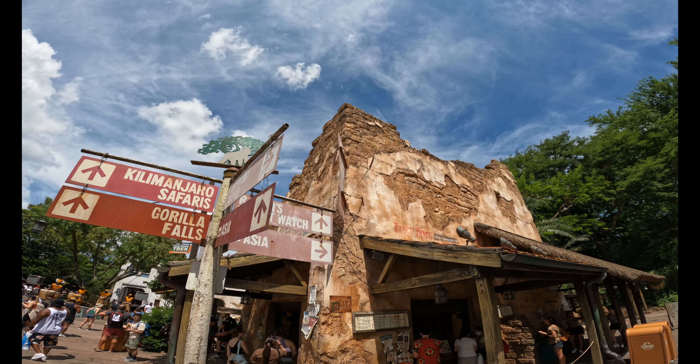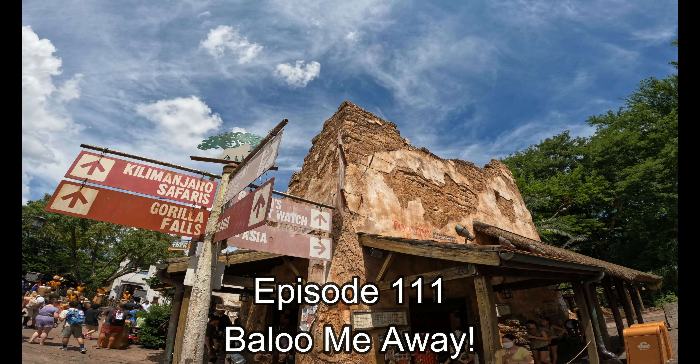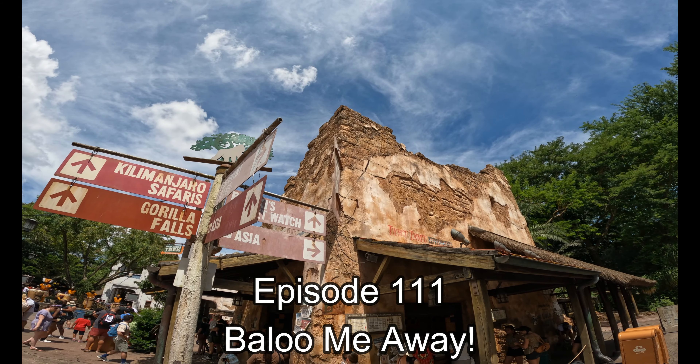Disney is filled with so many details, of course we just have to cover them all. Disney Details, Episode 111, But Lue Me Away.